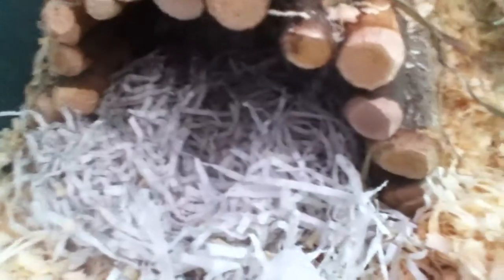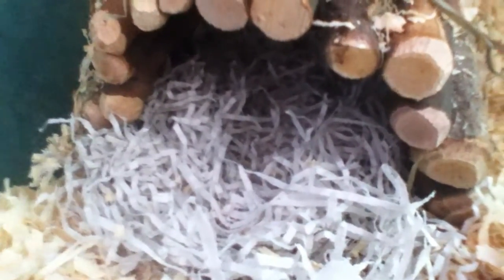Over here is a medium-sized bendy logs bridge thing stuffed with safe bed paper bedding from Pets at Home, with a crocodile dog chew on the top with some hay. Then in this corner is the rest of the chew tube that they had, but they've destroyed it as you can see.